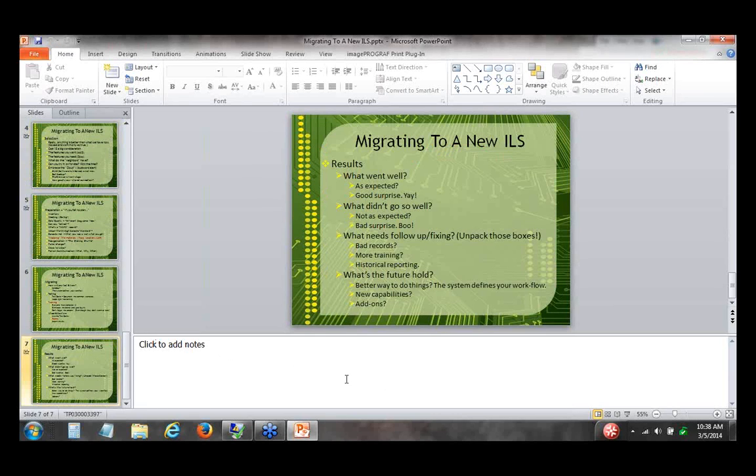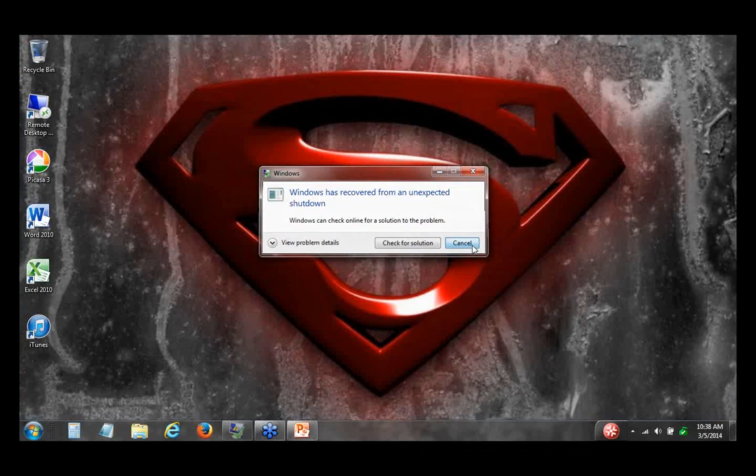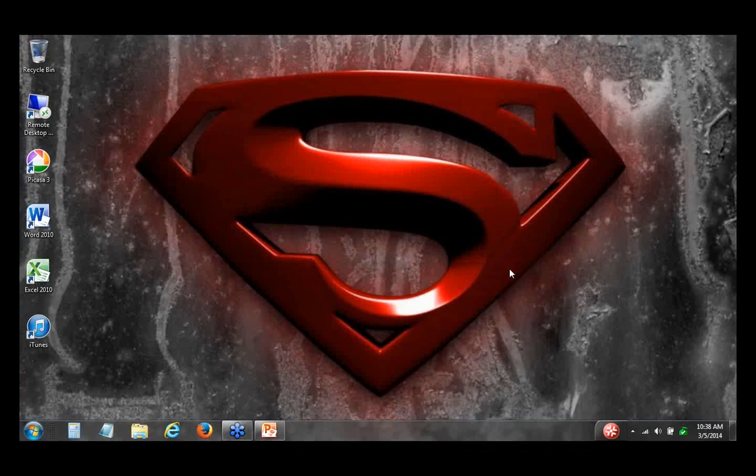That's the end of the slideshow. Does anybody have any questions?